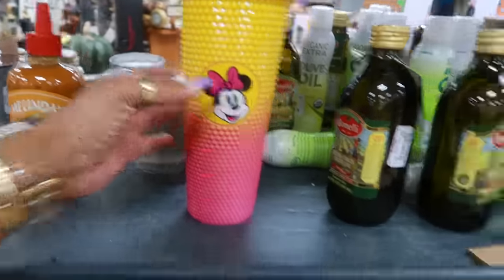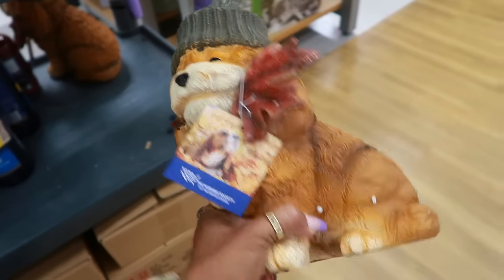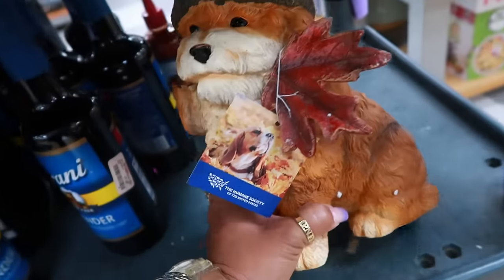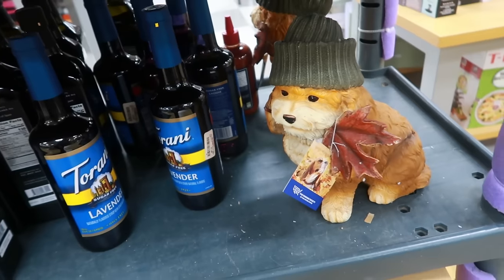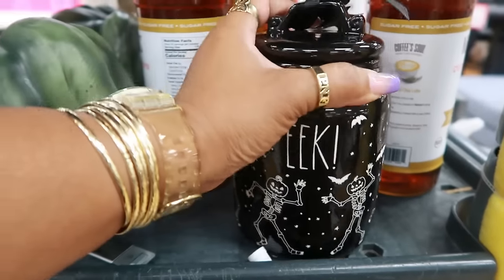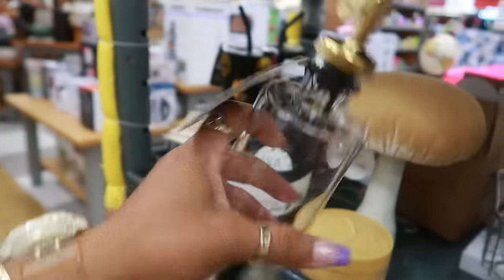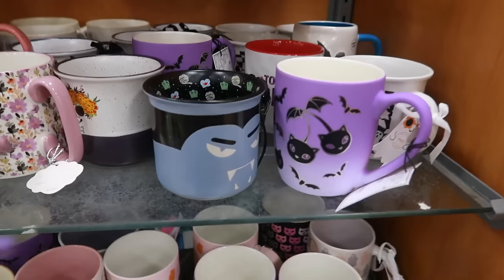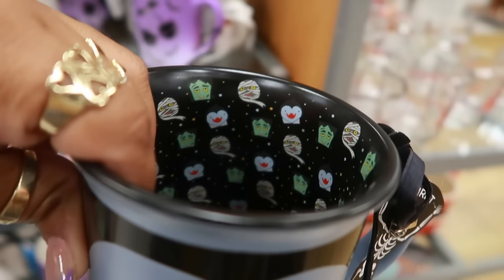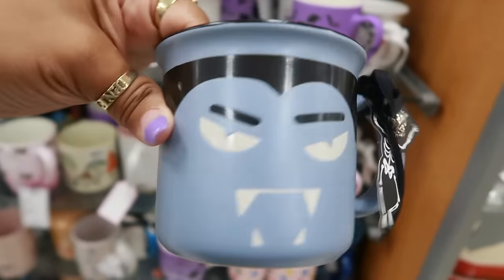Minnie Mouse for $10. I just saw this at Marshall's in San Diego for $13 — there was another little doggy too. That's $13. Oh, look at this one with the little black cat on the inside — it's an oil bottle for $8. And this is cute — I haven't seen this one before. Dracula, and on the inside look at that — Frankenstein is in there! This one is $5.